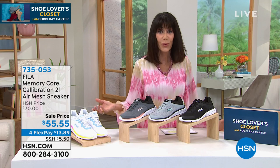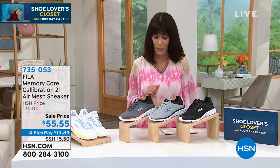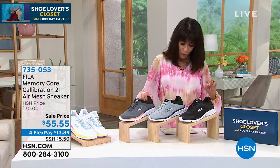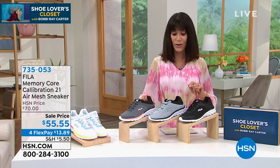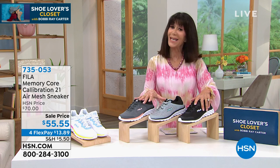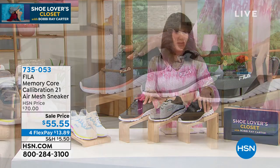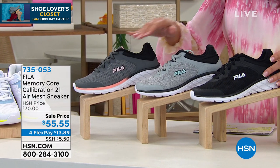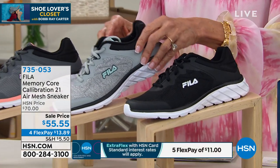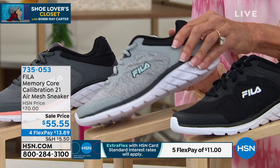Let's bring in a little history. We're going to talk about a company started in a little town in Italy over 100 years ago — Fila — which garnered all its notoriety during the 70s when it came to the forefront in the tennis world. We have an awesome value for everyone today: the Core Calibration sneaker, on sale for the very first time. It normally retails for $70.